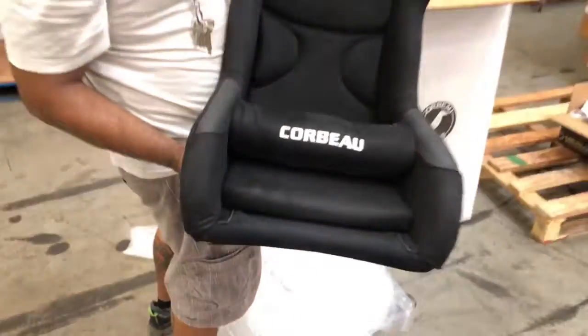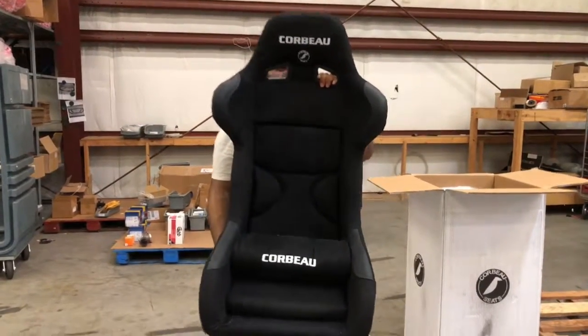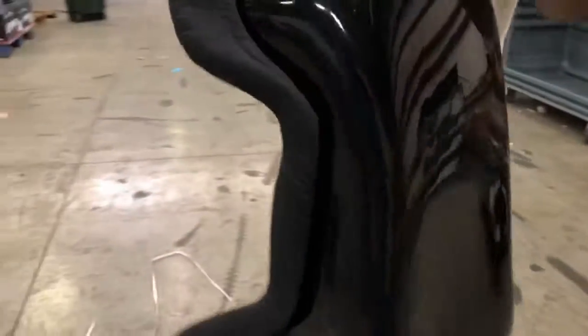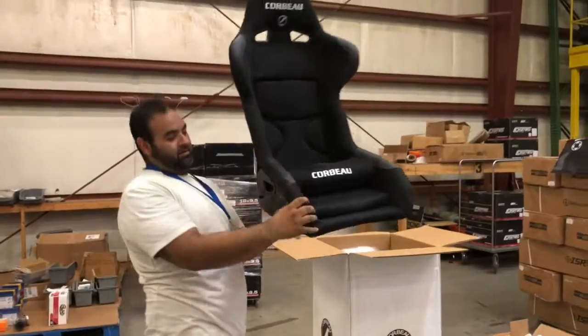You can get your Corbeau racing seats from Import Image Racing — we've got the best prices. Let's check out the back of this thing before I end this video. It's nice. That way you can get a real aspect of what you purchase before you purchase it at ImportImageRacing.com. Thanks again.